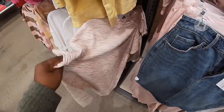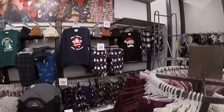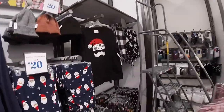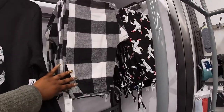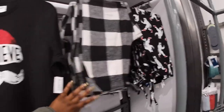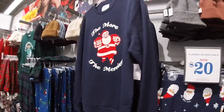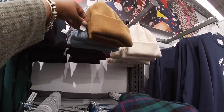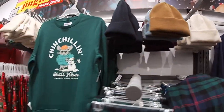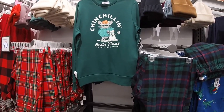$35 — this is like a different type of texture — $20. More cute 'Believe' — $25 for the pants, $25 for the top. 'The More the Merrier.' These hats are $13. $25 — 'Chill Vibes 24/7.'